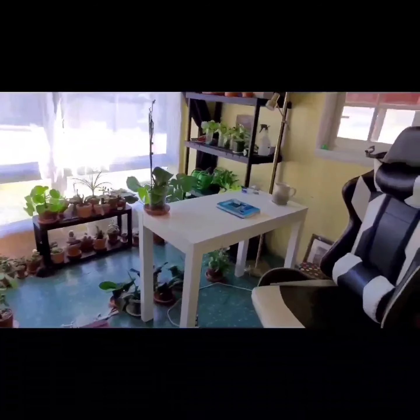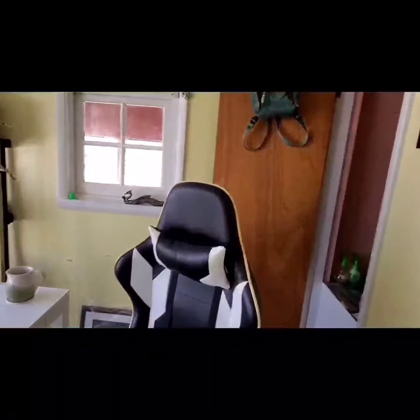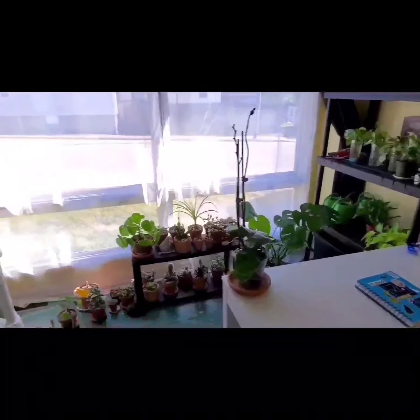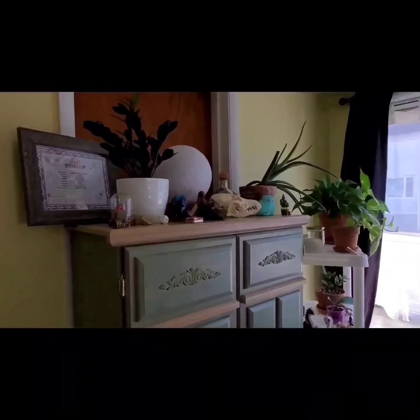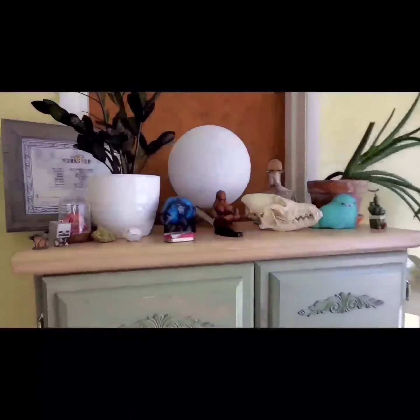So we'll step inside real quick. Pardon my very squeaky floor. From right to left, I'll give you a good pan over. As you can see, I have quite a lot of plants. They are one of my most favorite hobbies aside from art, of course. And we'll actually be starting over here on the left with this cabinet.